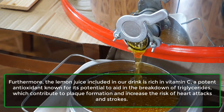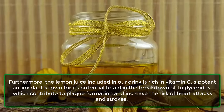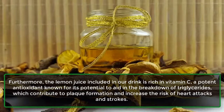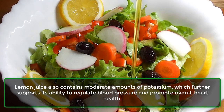Furthermore, the lemon juice included in our drink is rich in vitamin C, a potent antioxidant known for its potential to aid in the breakdown of triglycerides, which contribute to plaque formation and increase the risk of heart attacks and strokes. Lemon juice also contains moderate amounts of potassium, which further supports its ability to regulate blood pressure and promote overall heart health.